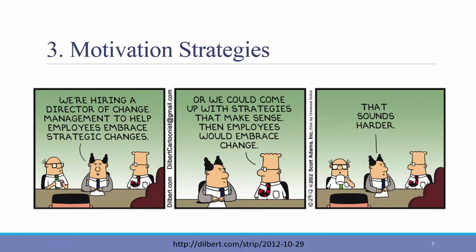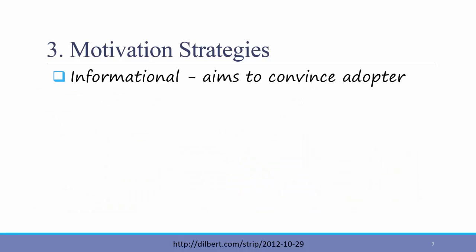Third, you need to come up with some strategies to motivate adoption. In this comic, the pointy-haired boss hires a director of change management to help motivate the employees to accept new changes. While Dilbert, even though he's being cynical, has a point that change is more important than hiring someone to motivate the employees, there is an underlying truth here that there needs to be someone in the organization who is championing the change and motivating other employees to accept it as well. There are two main types of motivation strategies: informational and political.